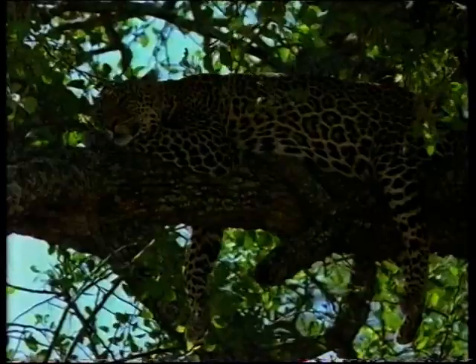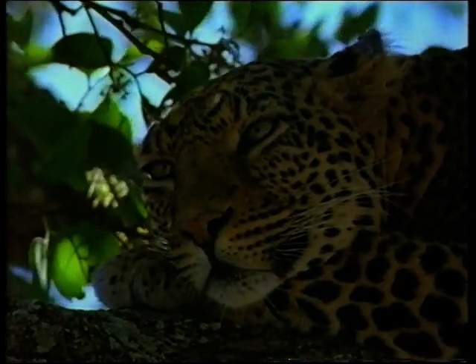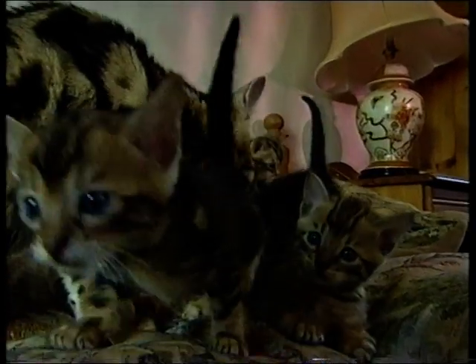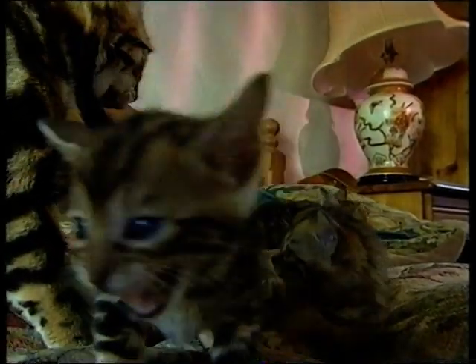Leopards used to live only in the jungle, now they're found lolling around Britain's lounges in the form of an extraordinary crossbreed. These part-leopard, part-domestic cats are called Bengals.